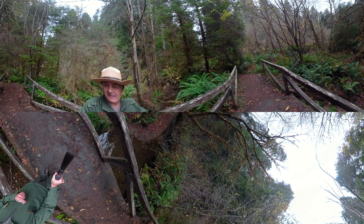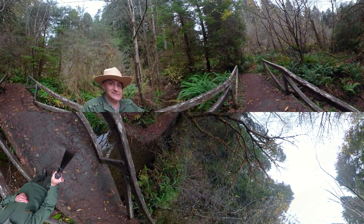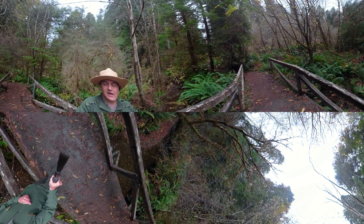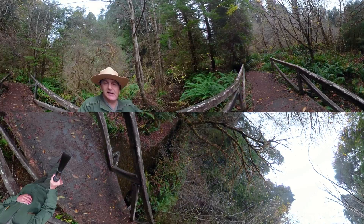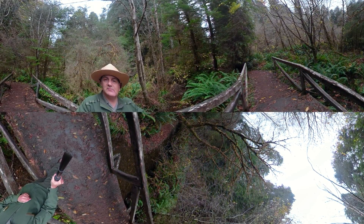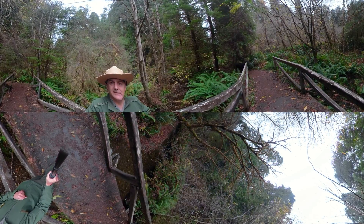Godwood Creek is an example of what we like to see. But keep in mind, almost 80,000 acres of landscape inside these parks had once been logged, and logging not only damages the forests and the hillsides, but has a really bad impact on riparian areas.